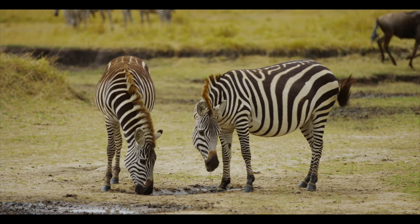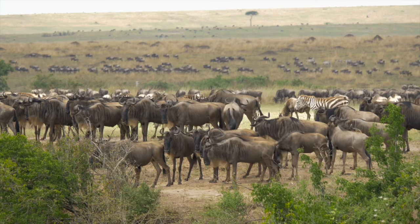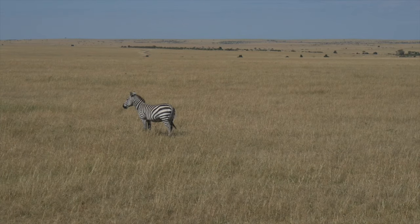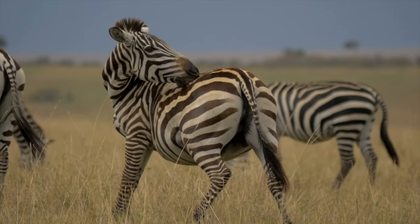One interesting fact about zebras is they can subconsciously lock their knees into a position and doze without worrying about falling over. This adaptation has many benefits, and one of them is to ensure that zebras remain alert to predators when they are nearby.